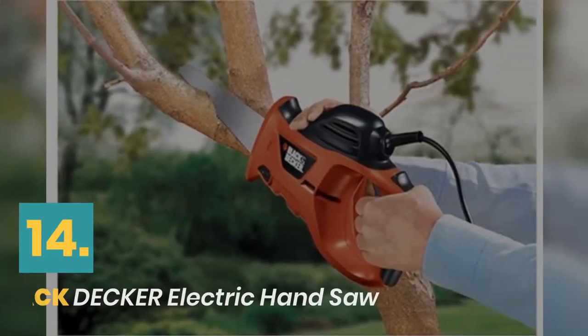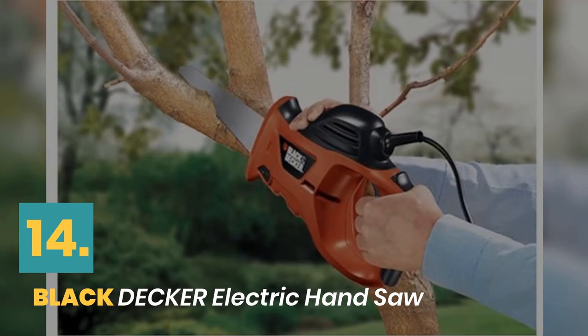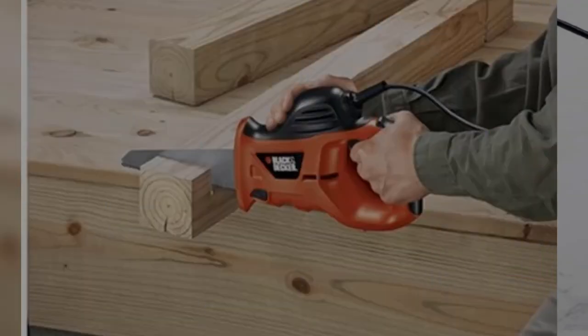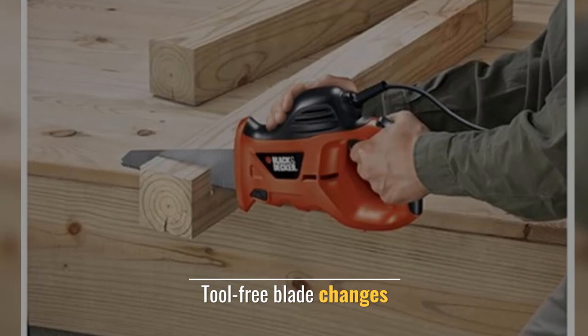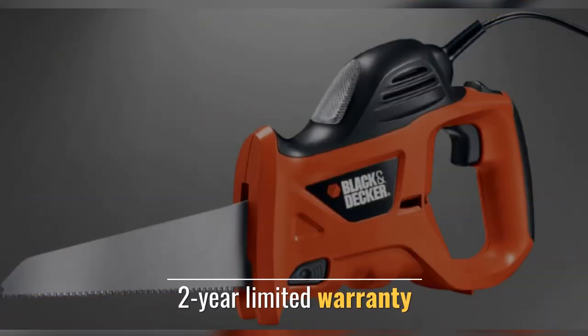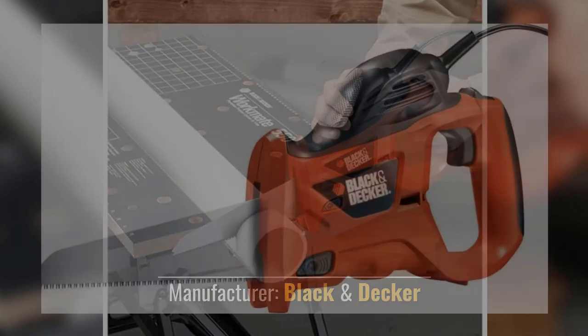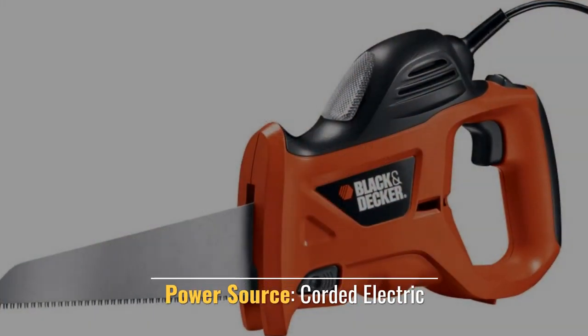Number 14: Black+Decker Electric Hand Saw. Cuts wood and metal. Tool-free blade changes. 2 Year limited warranty. Manufacturer: Black & Decker. Power source: corded electric.